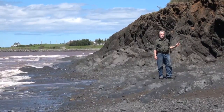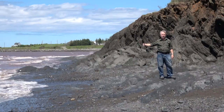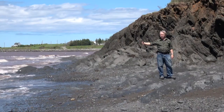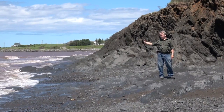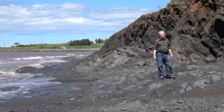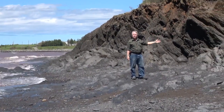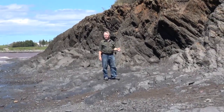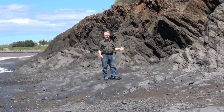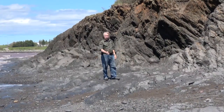We have to be careful of two things here today. First of all is the nature of the tide — always be aware of whether it's in or out. Also, it's rather stormy and a bit windy. The other thing we have to be careful of is rocks falling off the top of the cliff. So it's always wise to walk on the beach away from the base of the cliff so that anything falling off the top won't hit you.